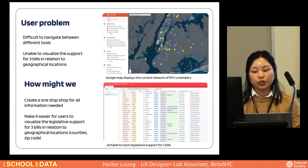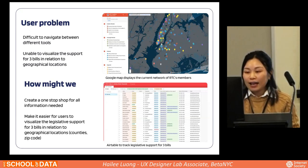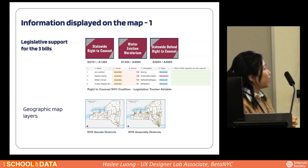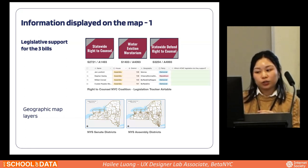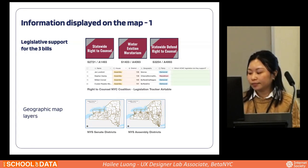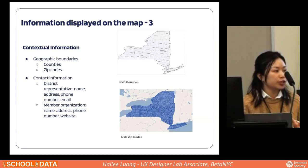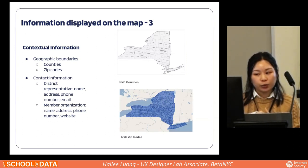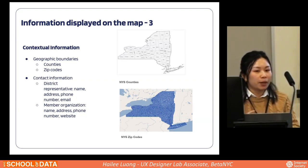After identifying the user problem, we thought about the information needed on the map. Of course it includes the legislative support for the three bills currently tracked in Airtable. To put that on a map, we need geographic map layers like New York State Senate Districts and New York State Assembly Districts. Other key information includes RTC membership. To make the tool more helpful, we added contextual information like geographic boundaries, counties, zip codes, and contact information for district representatives and member organizations — making this truly a one-stop shop.